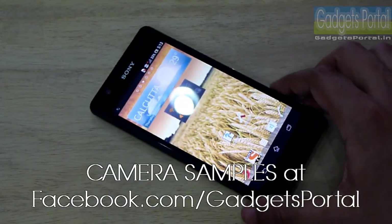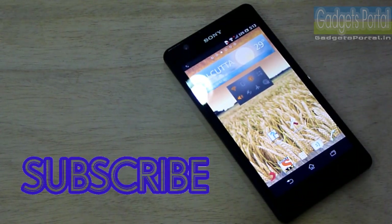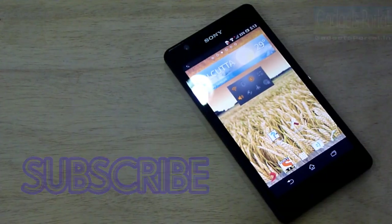Visit facebook.com/GadgetsPortal for the camera samples, and check the channel for the unboxing and full in-depth review of this Xperia ZR. Also don't forget to subscribe and keep in touch with this channel.